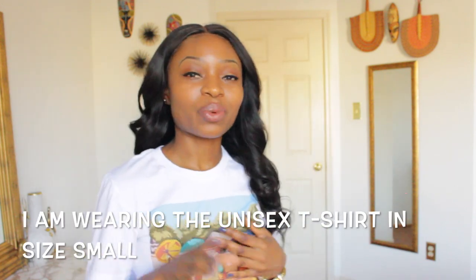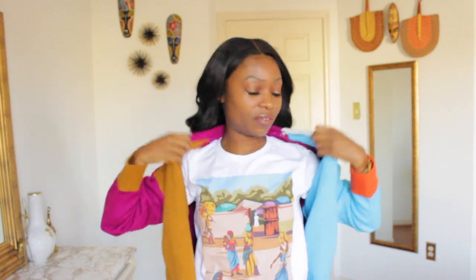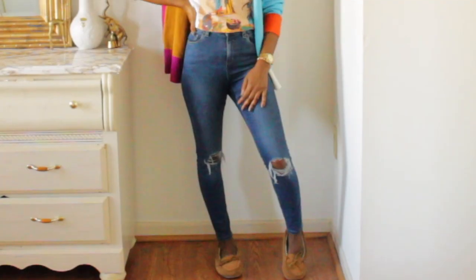This comes in a unisex t-shirt, a crop top style t-shirt, as well as a sweatshirt and a kids t-shirt. It can be styled up or down. Right now I'm going to style it very casually — I'm going to pair it with this sweater I got from Fashion Nova. I think it pairs very well, the colors complement it nicely. I'll go ahead and step back so you guys can see the completed look.